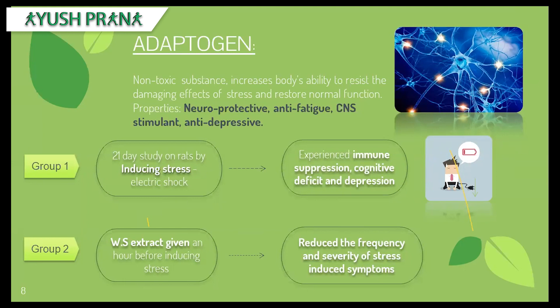A study was done in two phases. The first was a 21-day study on rats induced with stress via electric shocks at the tips of their feet. This caused immense stress and stress-induced symptoms like immune suppression, cognitive deficit, depression, and sexual dysfunction. In the second phase, the same rats were given Ashwagandha root extract one hour before inducing stress. The result showed reduced frequency and severity of stress, and associated symptoms like immune suppression, cognitive deficit, and depression also came down — attributed to the central nervous system stimulant and neuroprotective property of Ashwagandha.